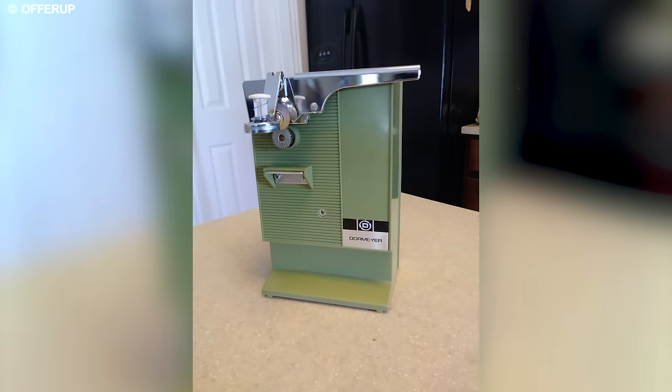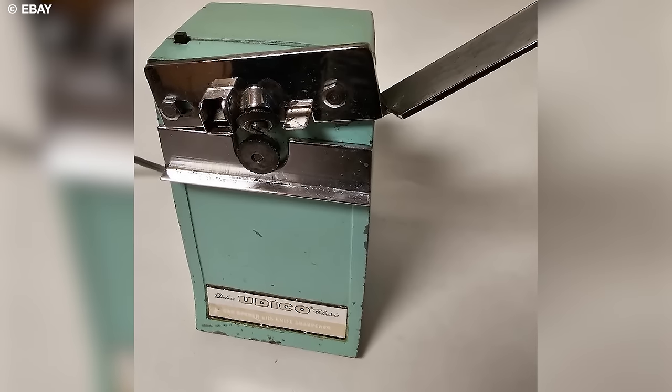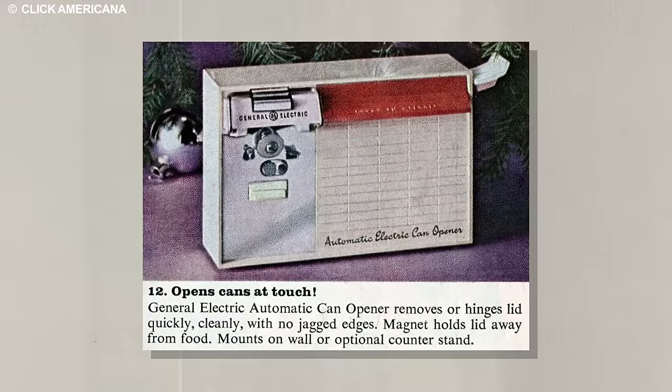Inspired by the design of the rotating wheel can opener, early versions claimed to effortlessly open over 20 cans per minute, a feature that initially did not resonate with consumers.